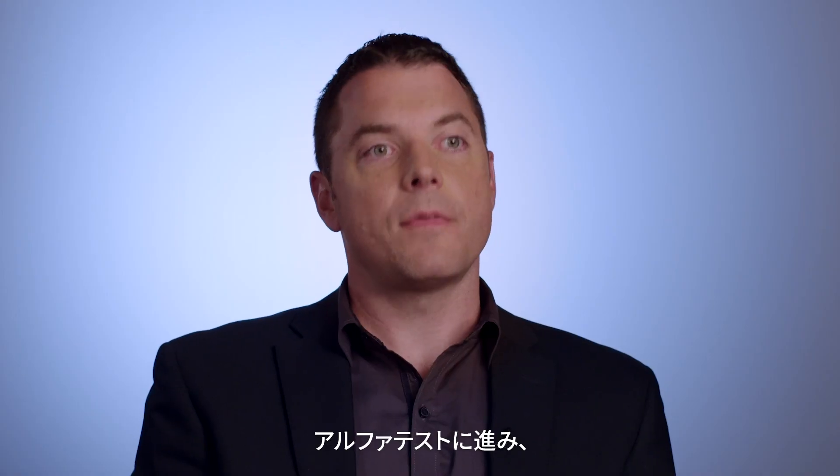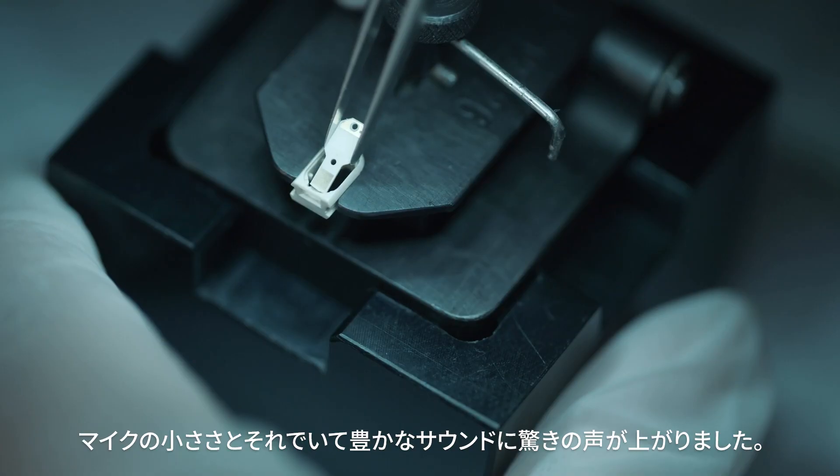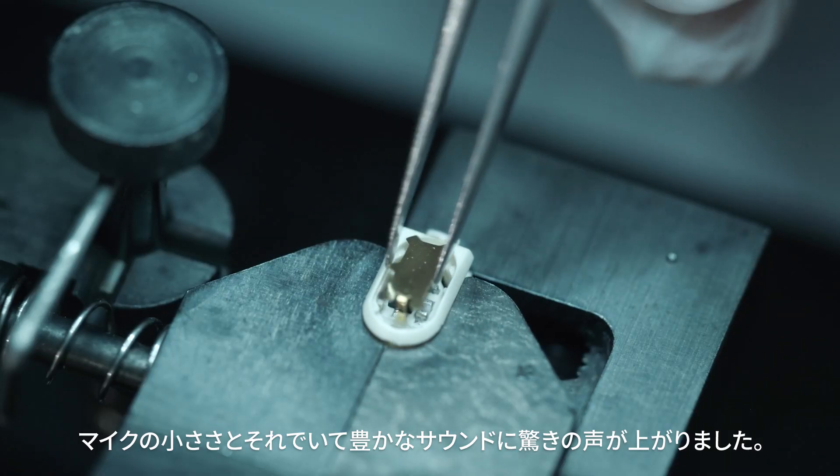We were getting ready to do alpha testing, sending out really early samples to get some market feedback. They couldn't believe how small the mic was, yet how big the sound was.